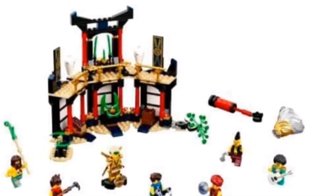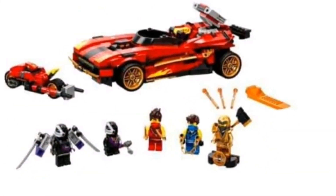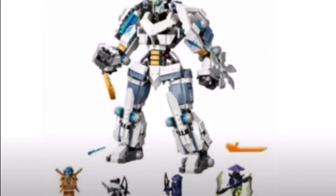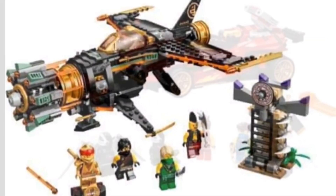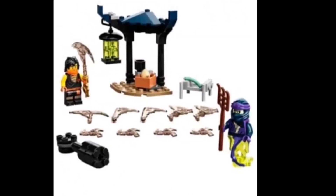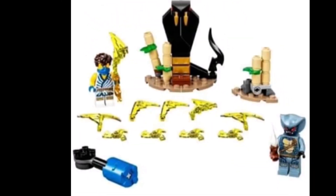Hello! The Ninjago 2021 sets have just been revealed. There is the Tournament of Elements, Zane's Titan Mech, the Boulder Blaster, the X1 Ninja Charger, and then four smaller Legacy sets.